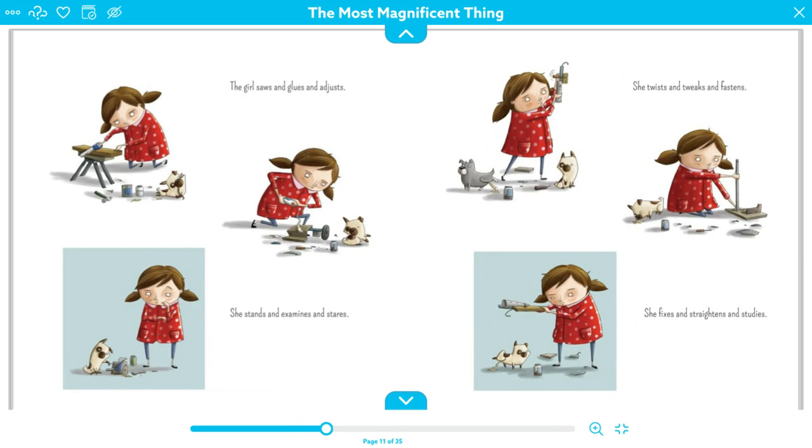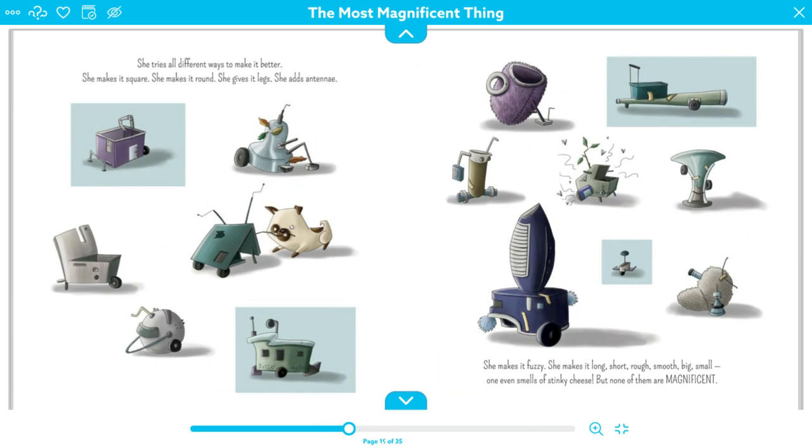The girl saws and glues and adjusts. She stands and examines and stares. She twists and tweaks and fastens. She fixes and straightens and studies. She tries all different ways to make it better — she makes it square, she makes it round, she gives it legs, she adds antennae, she makes it fuzzy, she makes it long, short, rough, smooth, big, small. One even smells like stinky cheese.